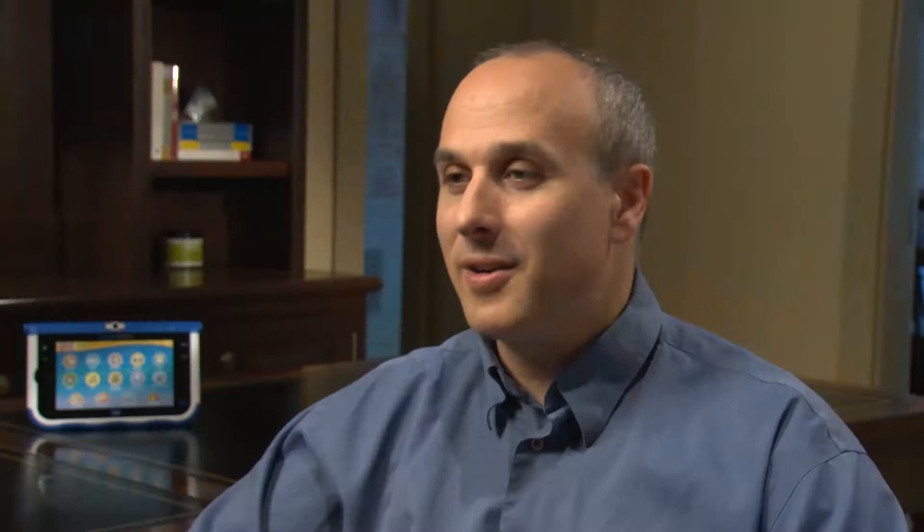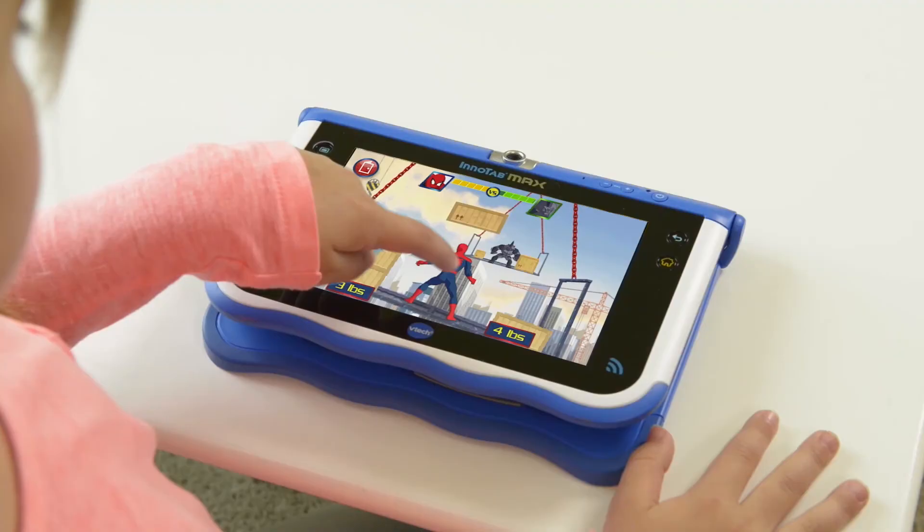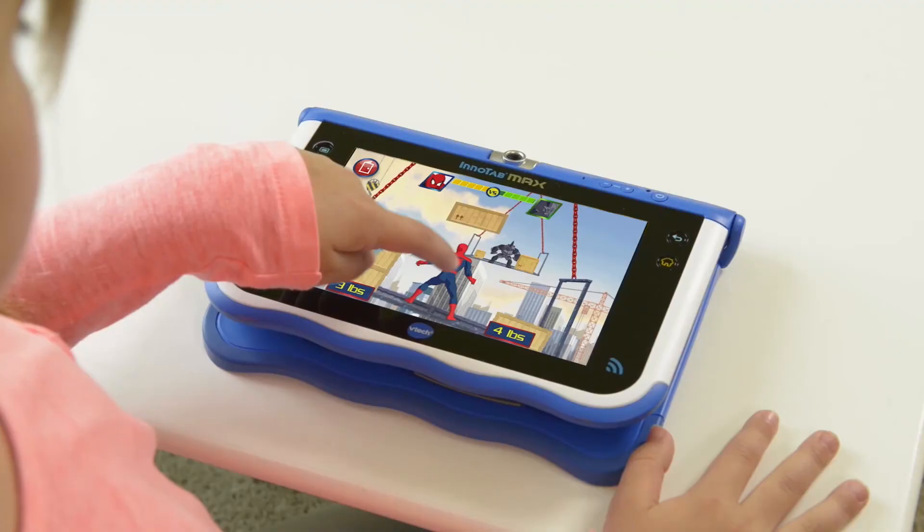For a lot of parents, games mean something where kids are just simply reacting to things they see on the screen — mindless entertainment. But a lot of great games involve challenging tasks, problem solving, and a safe place to fail, because all these things combine to make a great way for kids to learn.